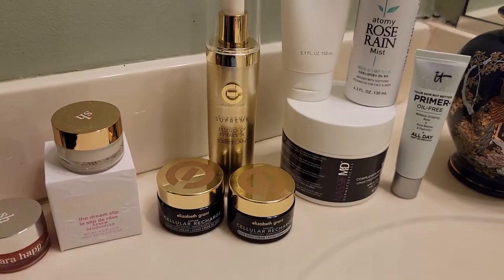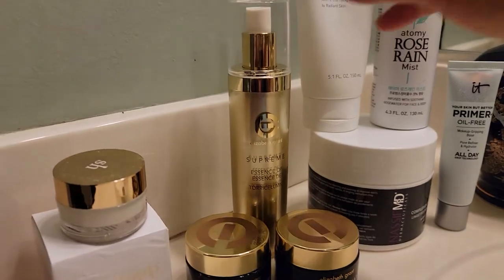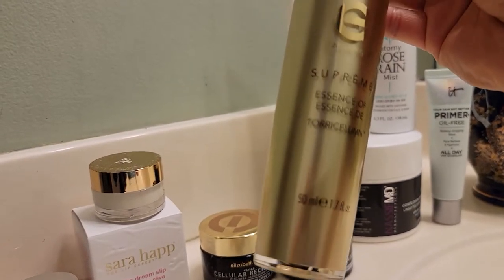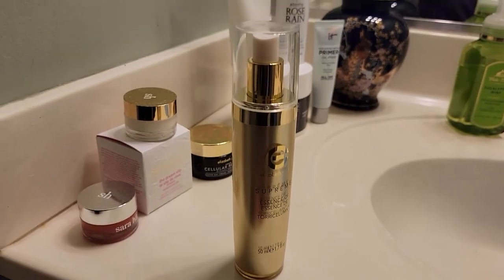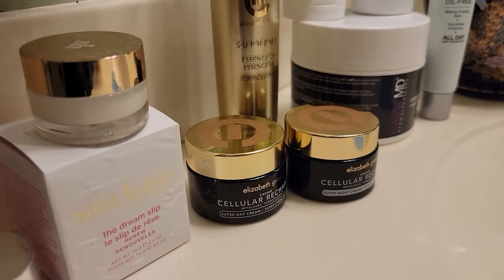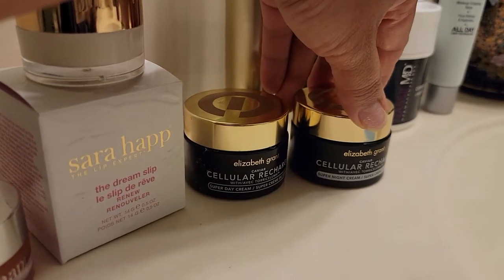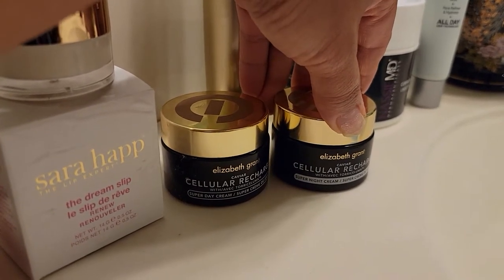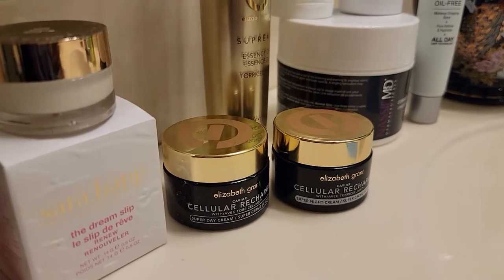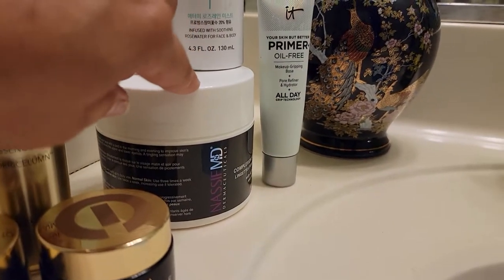So here it is. This is the product I've been telling you about. My friend uses this one — it's the Elizabeth Grant Serum. When I ordered this online, I found that it comes with a day cream and a night cream. I just started using those on the third of this month, but I've been using the serum for about a week already.